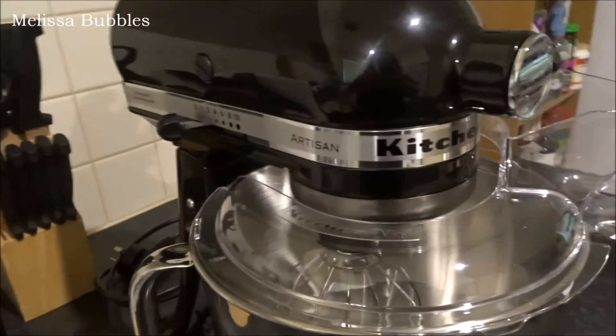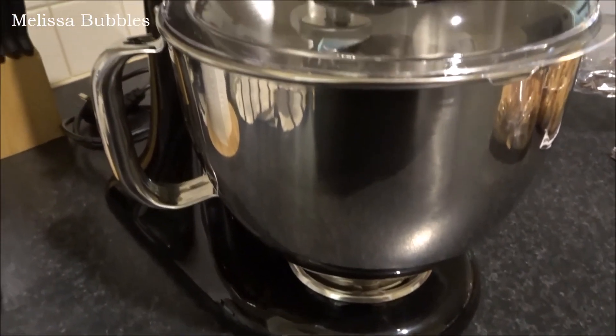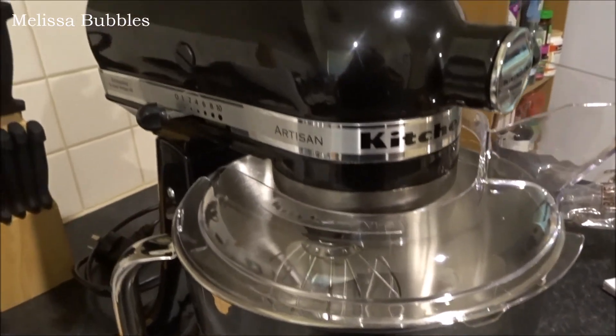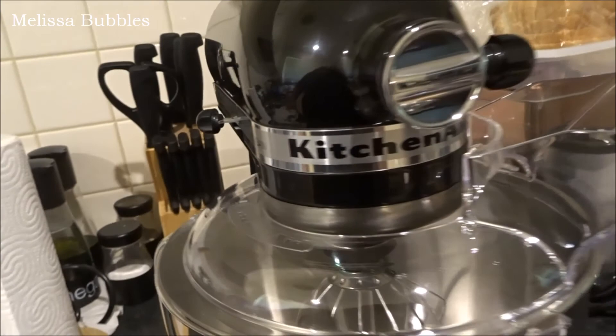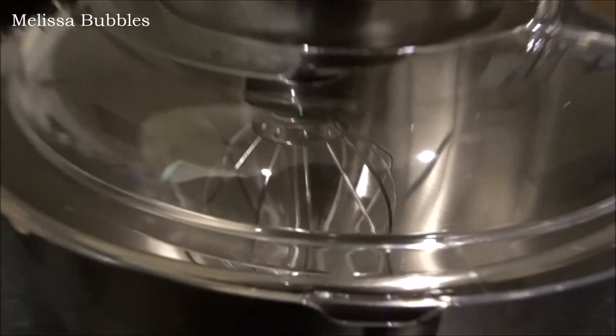There's one more gift I want to show you, which I'll do vlog style. I'm really excited about this — it's not technically a gift because I bought it for myself for Christmas, but I'll show you. It's a KitchenAid! I have been wanting one of these for so, so long — it's actually been years — and I finally bought myself a KitchenAid. How beautiful!